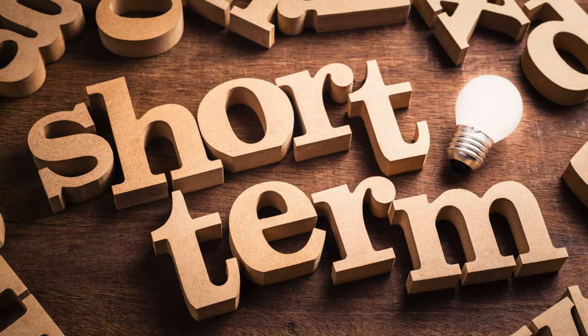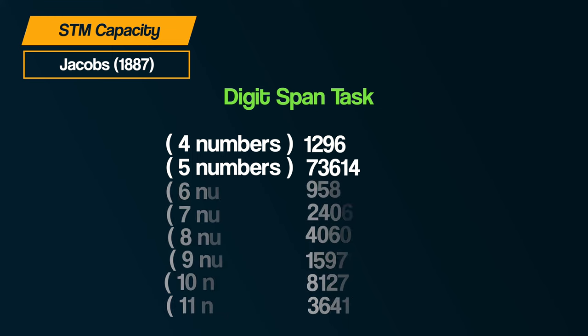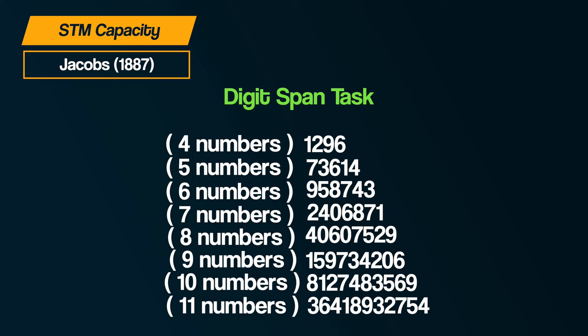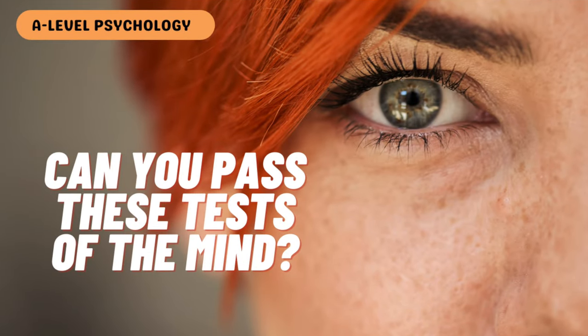Joseph Jacobs in 1887 conducted an experiment into short-term memory. Participants were presented with a digit span task which required them to repeat back a series of numbers or letters, with the length increasing by one each time. For example, participants would be presented with a four-digit number and asked to recall it, then a five-digit number, and so on until they made an error. Jacobs found that on average the capacity of short-term memory for letters was 7.3 and for numbers 9.3. If you want to test your own memory capacity, check out the video on the cognitive approach.